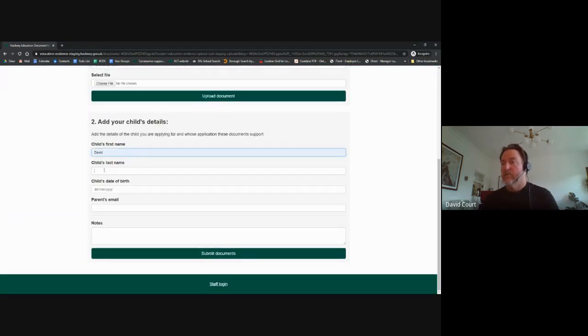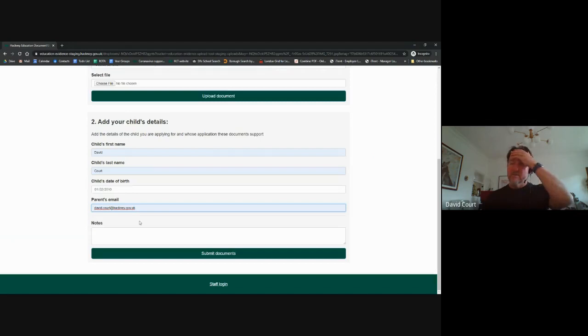Then parents add in the details we thought were important to help match the evidence with the child's application — all these fields were changed from the housing version. The email address is really important for matching, as parents provide one during their application process. One of our biggest challenges in the past has been evidence arriving with hardly any identifying information — you're just guessing from an email address what child or application it relates to. This makes it much easier. The parent can also type any notes they want, though it's not compulsory.